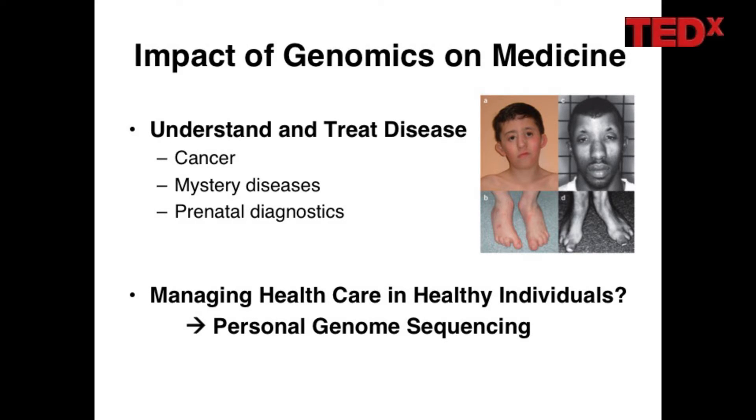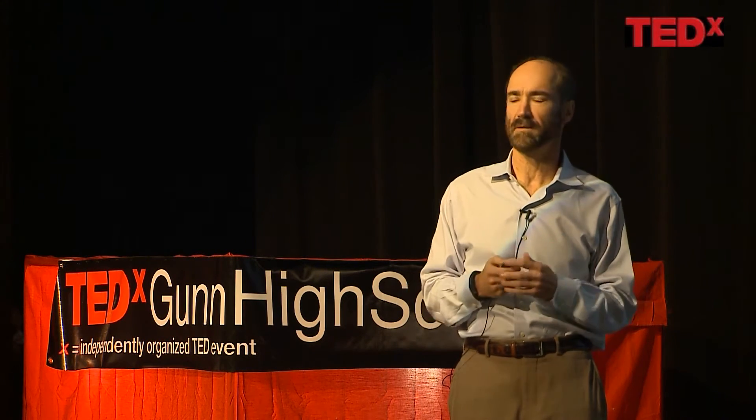One of the most prominent areas is cancer. Cancer is a genetic disease. People who have cancer have cells growing uncontrollably — they collect mutations that are driving the cells to do that. People are now turning to genome sequencing to find those genetic changes responsible, and it has led to suggesting therapies that will help improve patient health. Similarly, both children and adults with undiagnosed diseases have sometimes found answers through genome sequencing.